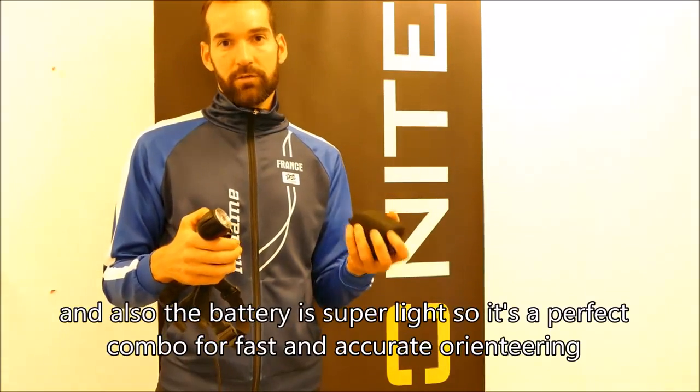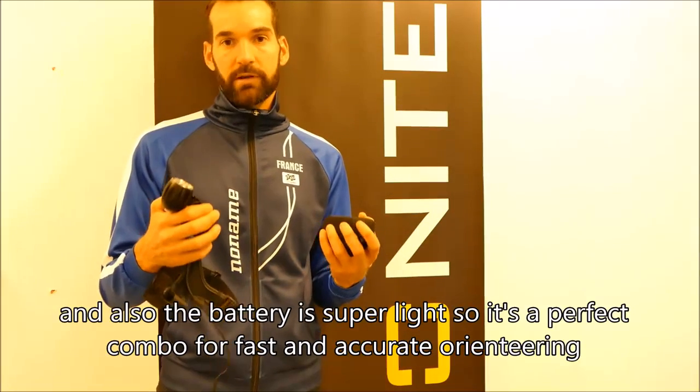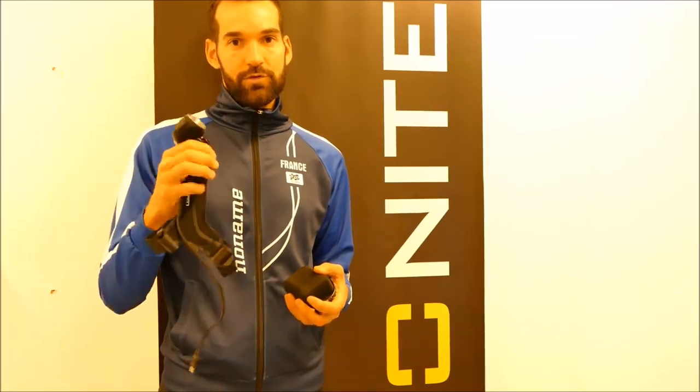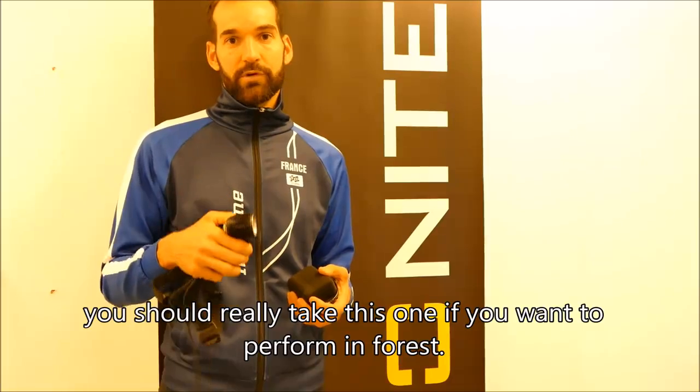The battery is super light, so it's a perfect combo for fast and accurate LED-orienting. You should really take this one if you want to perform in forest.